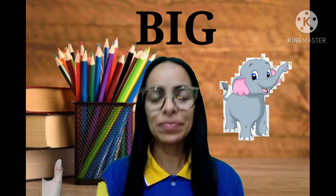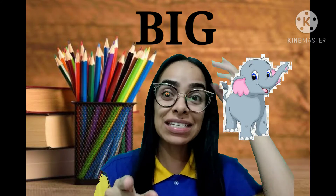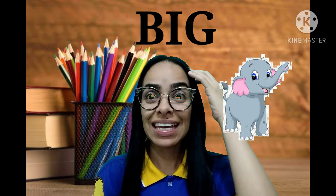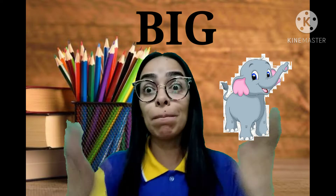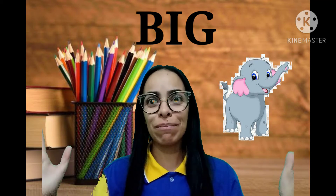Mas se você quer falar agora, gente, sobre algo que é grande, tá bem grandão, tá bom? Então você vai dizer aí agora big. Big. Isso! Pronuncia aí. Big. Muito bem, gente! Big é um adjetivo que nós usamos para falar de coisas que são grandes, tá bom? Bem grandonas mesmo, tá certo?